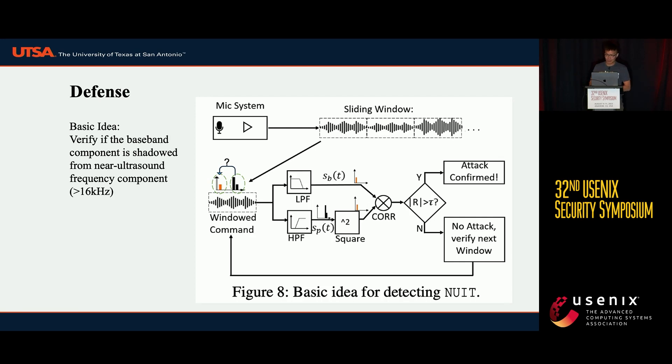We also proposed a novel defense mechanism. The basic idea is to verify if the baseband command is shadowed from the high-frequency range. We use a low-pass filter and a high-pass filter to isolate the NUIT signal separately. The lower frequency component is called SP, and the high-frequency component is called SP'. We then use correlation to check the similarity between SP and SP'. If the correlation coefficient R is greater than a certain threshold, we flag an attack; otherwise, we verify the next window.